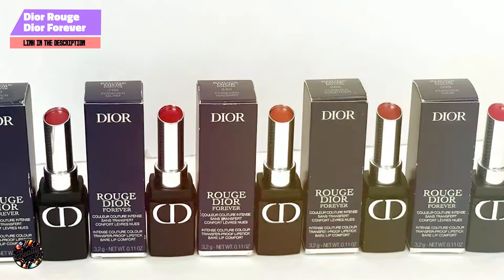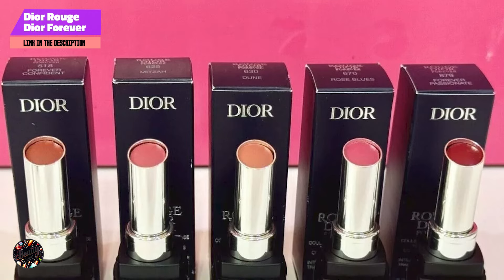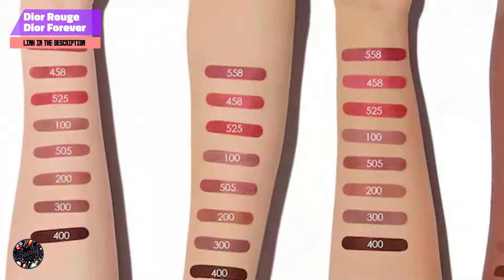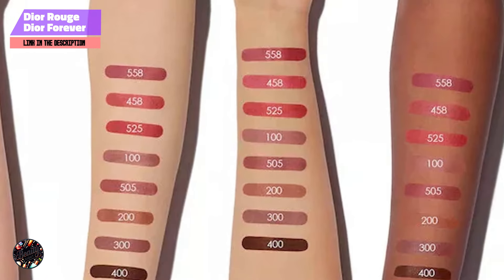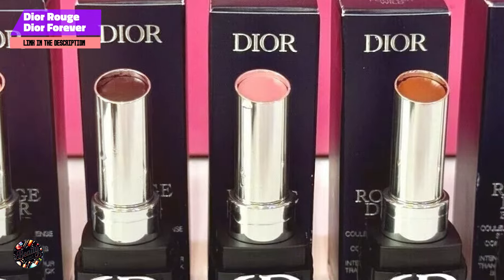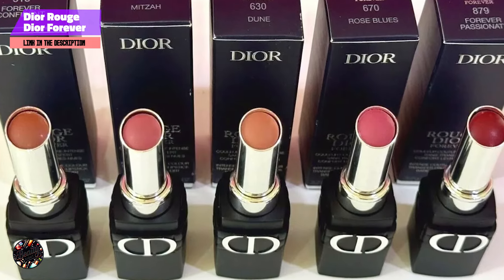The primary benefit of the Rouge Dior Forever Lipstick is its ability to provide intense, long-lasting color without transferring. This makes it perfect for busy days or special occasions when you need your lipstick to stay put. The non-drying formula ensures that your lips stay comfortable all day, even with frequent wear. To apply, simply swipe the lipstick across your lips starting from the center and moving outwards. The rich formula provides full coverage with just one swipe, ensuring a flawless finish.